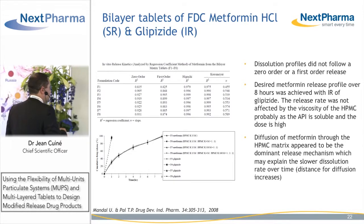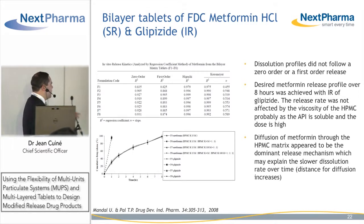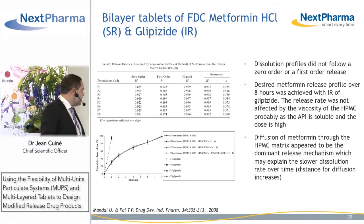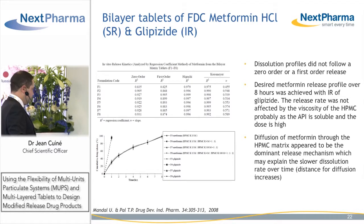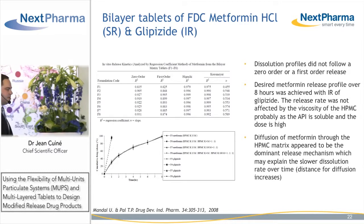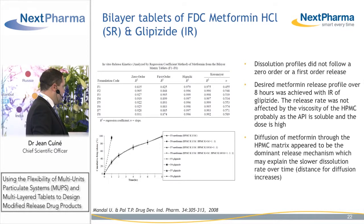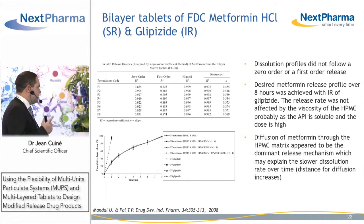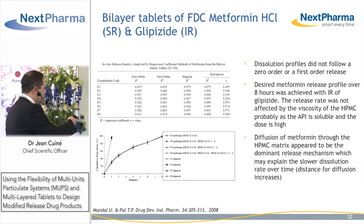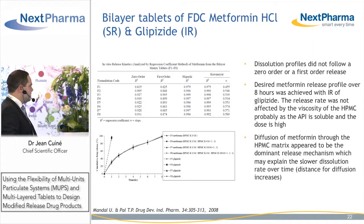They obtained a release profile that did not quite follow zero-order or first-order release, but they obtained the desired metformin release profile with complete release over eight hours. The release was not affected by viscosity, probably due to the high solubility of metformin hydrochloride being a salt, and the high dose of this API within the bilayer tablet. Metformin was released through a diffusion mechanism, which explained the faster release at the beginning and then slower release after two hours.